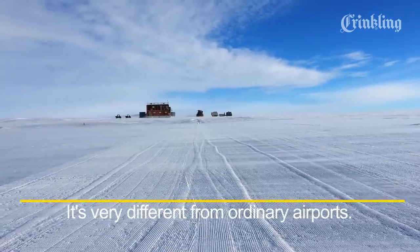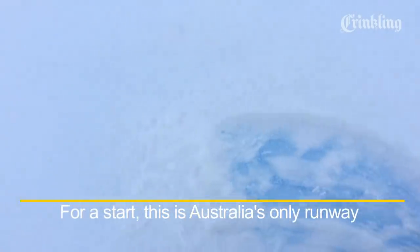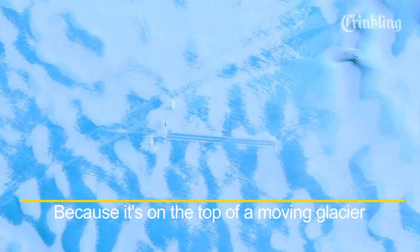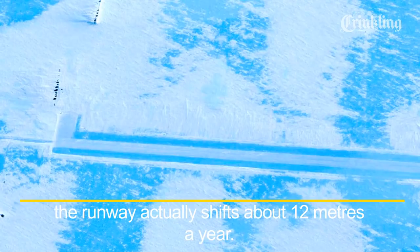It's very different from ordinary airports. For a start, this is Australia's only runway made out of blue ice. Because it's on the top of a moving glacier, the runway actually shifts about 12 metres a year.